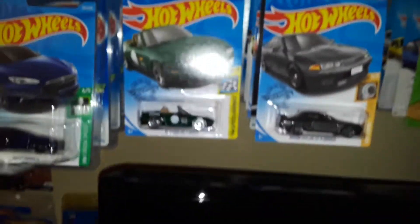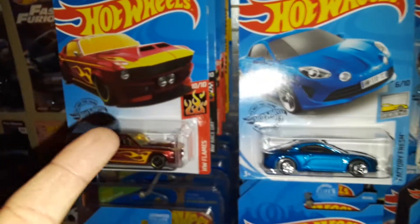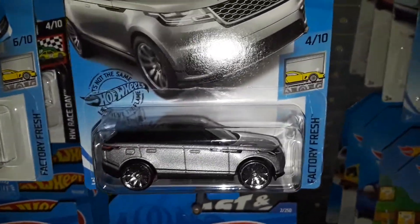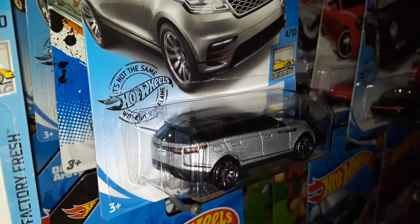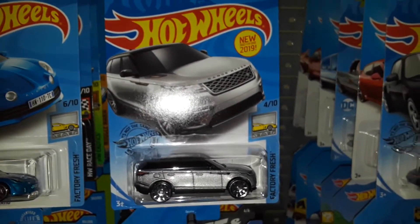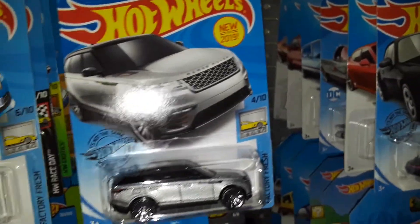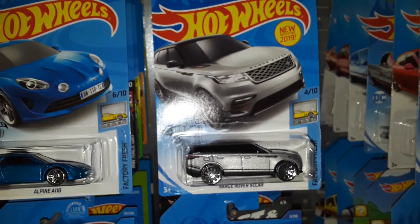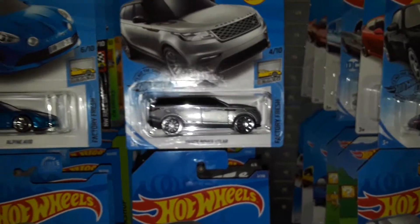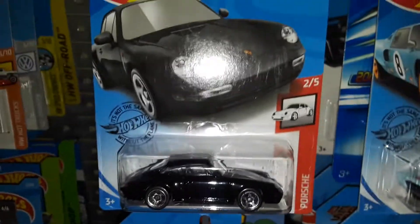These are older cars everyone's probably seen by now — the Shelby, the Alpine A110, and the Range Rover Velar. I really like that Velar, but the white version is only a Kroger exclusive, and I couldn't find it because Kroger is a midwestern/west coast store — kind of like what Publix is to the Southeast. It's exclusive to one section of the country.